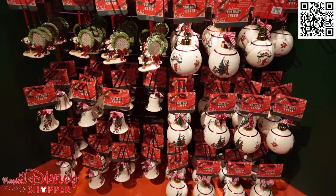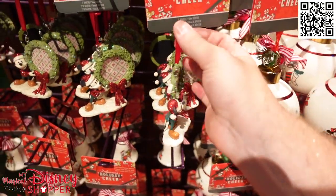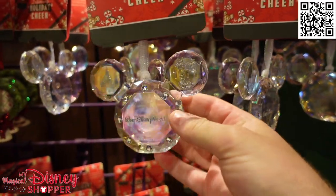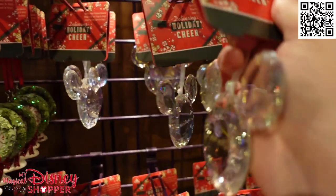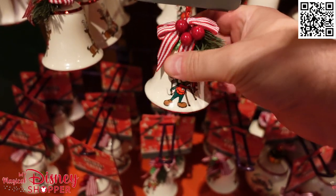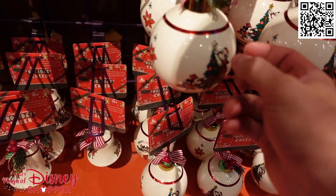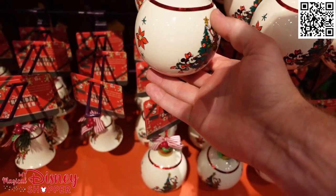Some holiday cheer ornaments on the backside include some bulbs, a frame with Mickey, and nice glitter — these are going to be in the $27 to $30 range. There's a nice glass ornament with the Castle and 1971, the date Walt Disney World opened, also $27. There's also a little bell that does ring, which is super cute, and those are $25. And then the big beautiful bulb — very heavy but pretty sturdy.